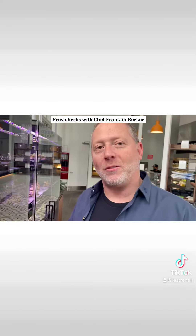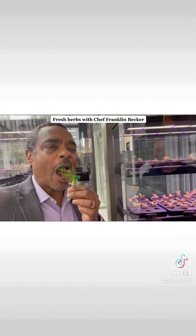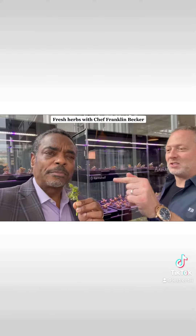Have you ever had scarlet-frilled mustard? I'm gonna give you a piece right now. Taste that. Oh my goodness. What is this? Mustard. Gotta eat the stalk too.